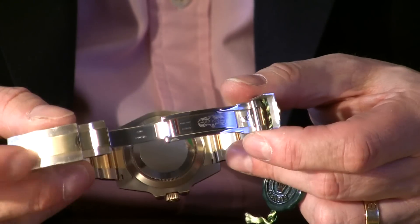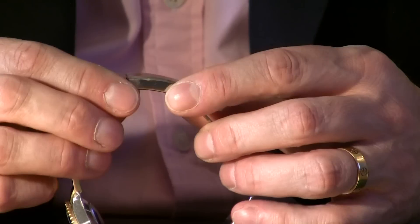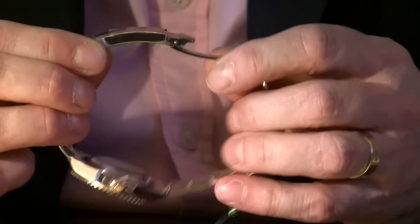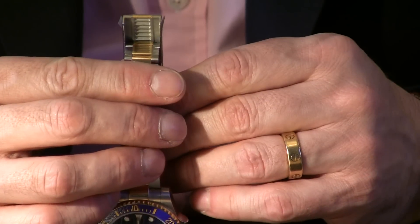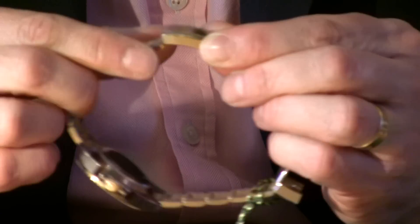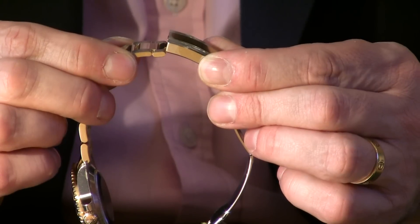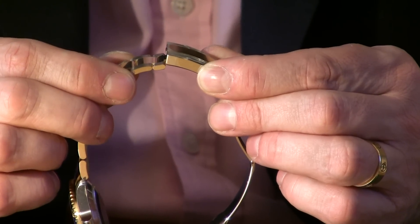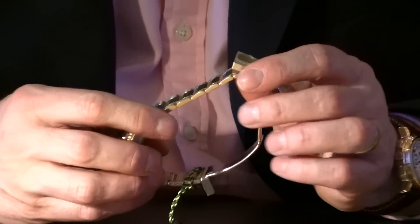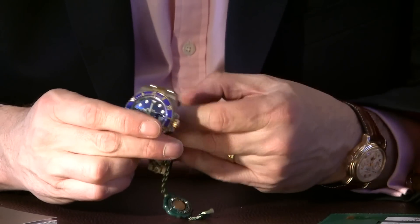What's particularly nice about the Submariner bracelet is it includes a new feature called the glide lock clasp. This was designed to save you from having to put extension links in — you can slide the bracelet in and out, so it can be easily fitted over a wetsuit. More typically, if you're on holiday and wake up one morning and it's a bit tight, you can very easily adjust it yourself without needing to visit a jeweler.